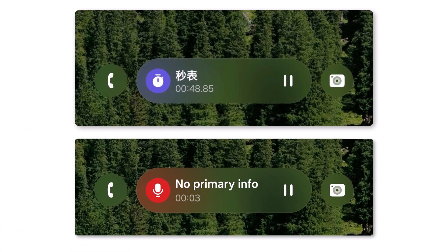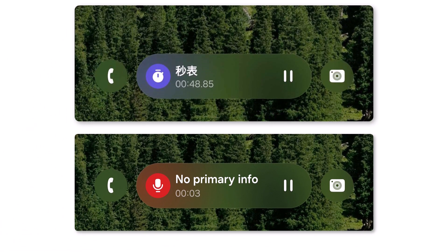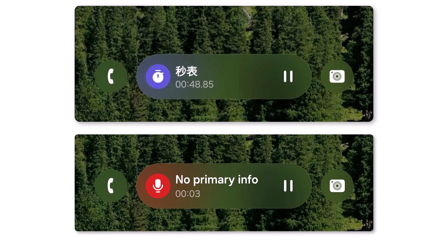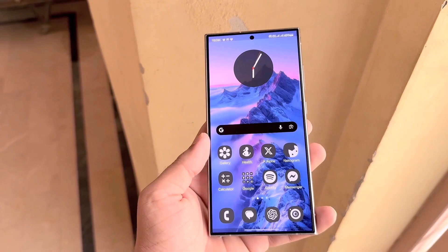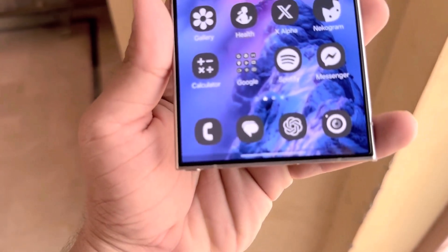While the clock and recorder apps are confirmed to support Nobar, there's speculation that many other stock and third-party apps will follow. Users will reportedly be able to disable the Nobar through settings, giving them full control of their lock screen's look and feel.